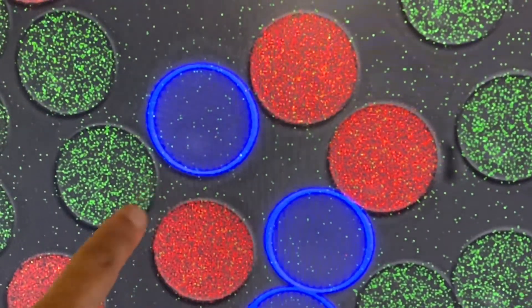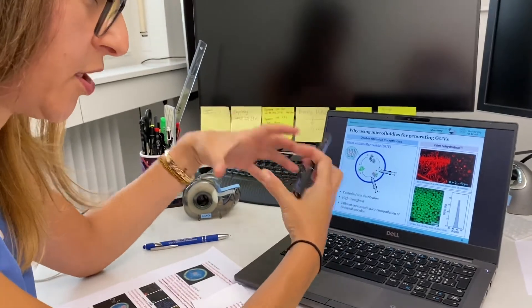Our microfluidic technique allows us to have very precise control of sizes, and also high efficiency of encapsulation of the biomolecular content.